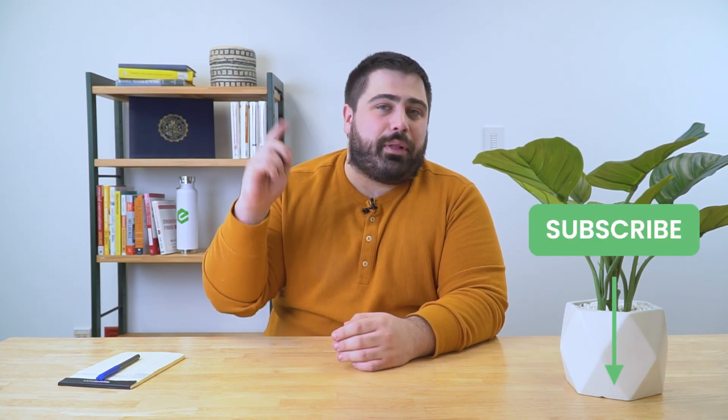Before we get started, make sure you subscribe to our YouTube channel by clicking the button below. While you're down there, hit that alert bell icon next to it as well, so when we post new helpful content you get notified.